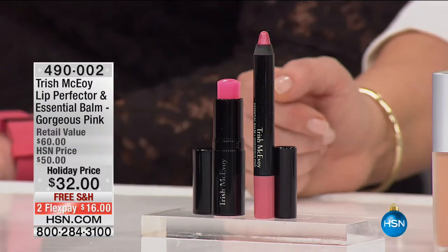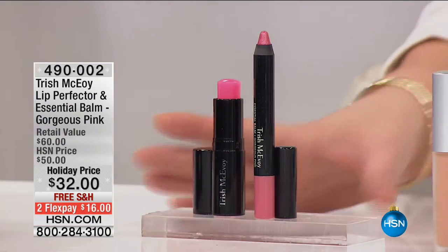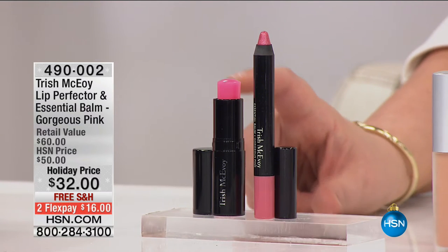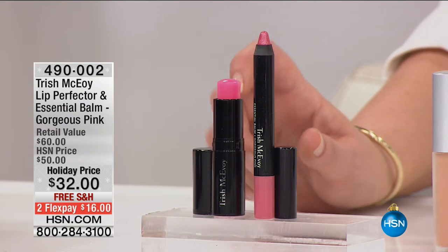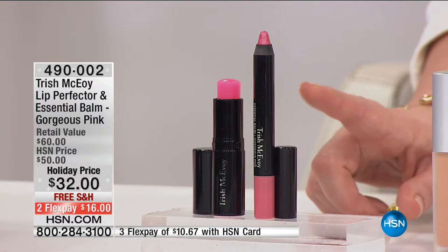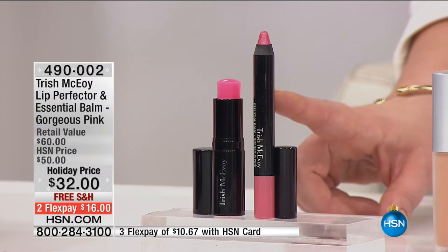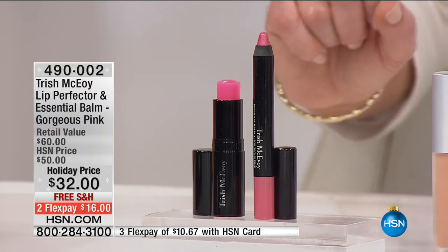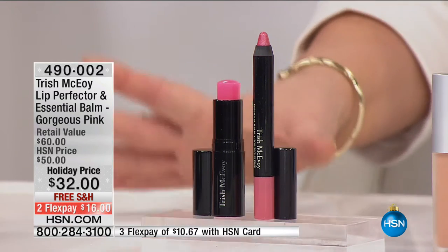It's like a buy one, get the other for free. Coming up, we're going to take a quick moment for an HSN spotlight. We have the famous, most amazing lip set for you — the essential balm, absolutely gorgeous, chock full of vitamin E and peppermint oil, plumping and smoothing. This is $32 on its own. You're also getting the perfect pink pout with the essential balm as well. This gorgeous pink color transforms according to your body and its chemistry. If you want the perfect pink pout, 490-002 is your item number. Here's Tracy Cain.